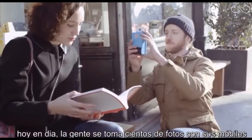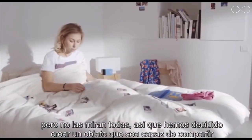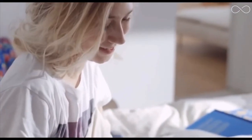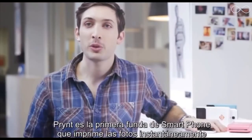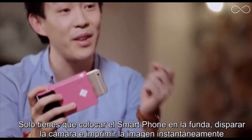Nowadays people take thousands of pictures with their cell phones but they never look at them, so we decided to create an object that will make them able to share pictures with their friends and family in a tangible way. Print is the first smartphone case that prints out pictures instantly. You just have to place your smartphone, snap a picture, and it prints instantly.